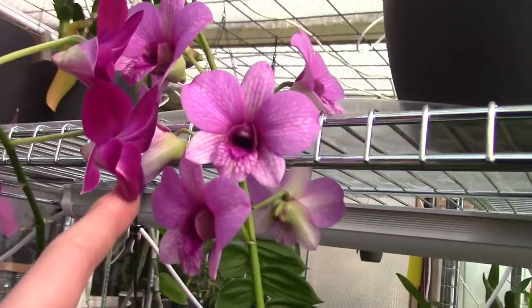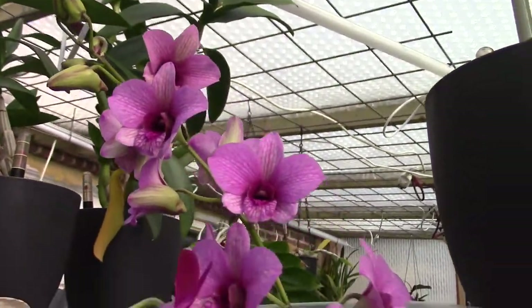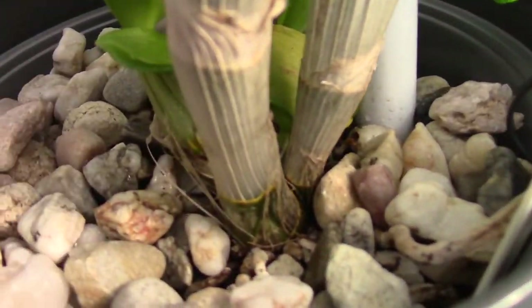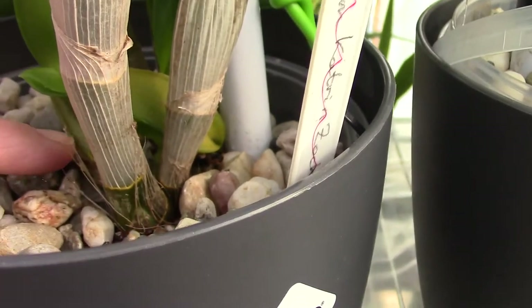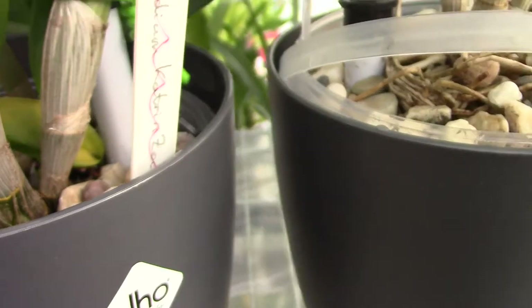I don't have the name for the pink one — it's quite a new plant. Same story: I did repot it, and I think it's already trying to make new roots. But you can see a little bit of desiccation of the canes here, so I'm going to keep an eye on this one as well.